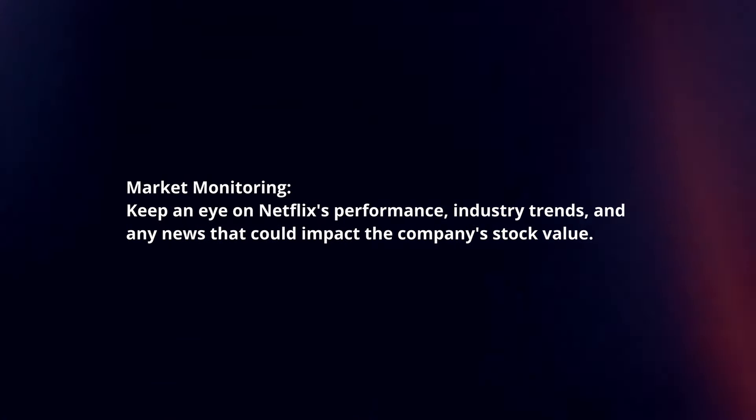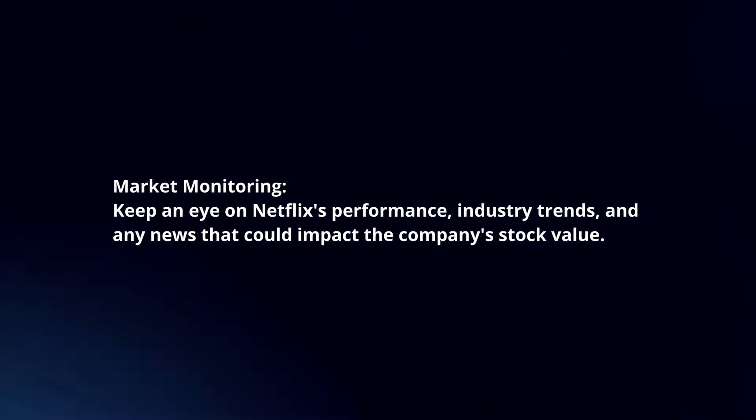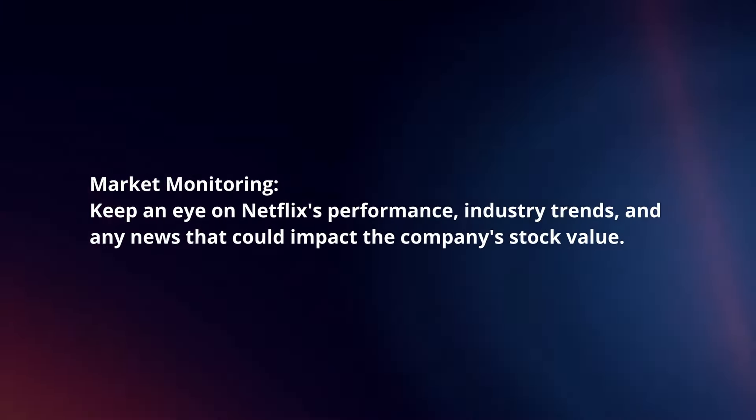Market monitoring. Keep an eye on Netflix's performance, industry trends, and any news that could impact the company's stock value.